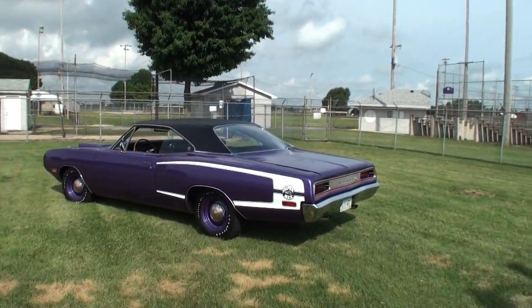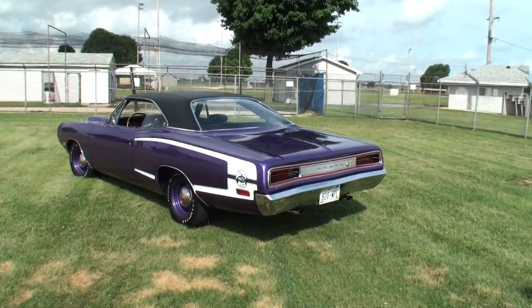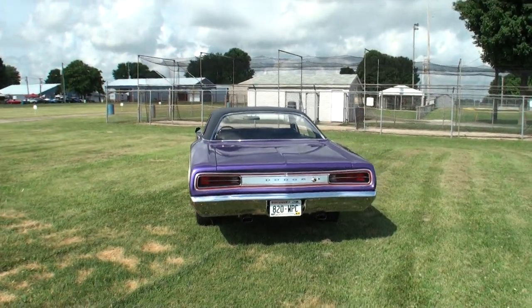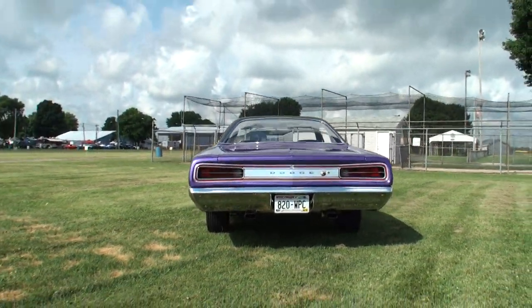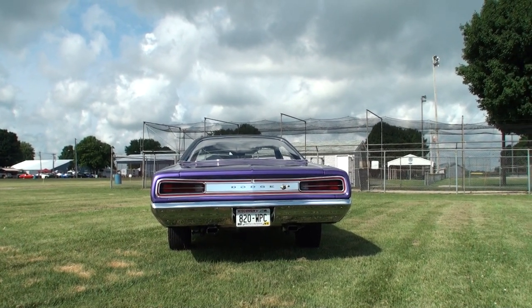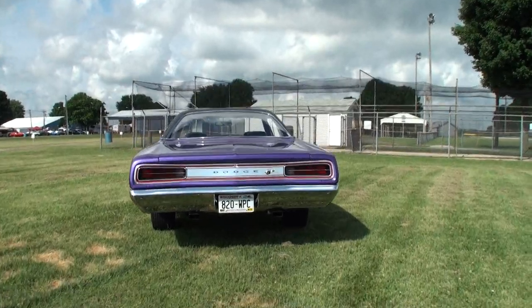Today we have a 1970 Dodge Super Bee 446 pack, 4-speed in Plum Crazy. Step right alongside me — let's go to our featured event. What was the reaction of just driving down here in this? What do people do when they see this thing? Anytime they see an old car, they love it. And when it's purple, the girls love it even more.